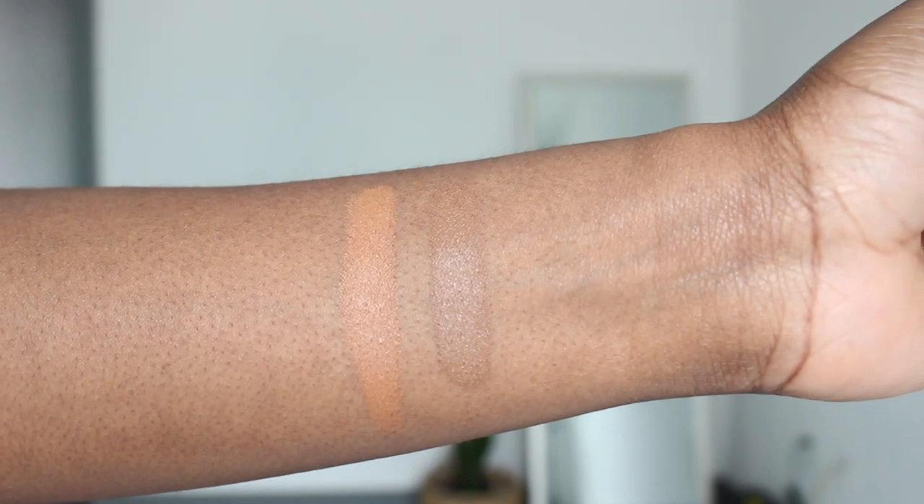Now I'm going to go in with the perfecting complexion stick in the color chestnut. This can be used as a foundation stick, concealer stick, or contour stick depending on the color you get. I'm going to use chestnut to clean up my brows — it's a little lighter than my skin tone but it's a really good color for cleaning up brows for my skin tone. I'm also letting my brows fully grow out before I wax or pluck them again.